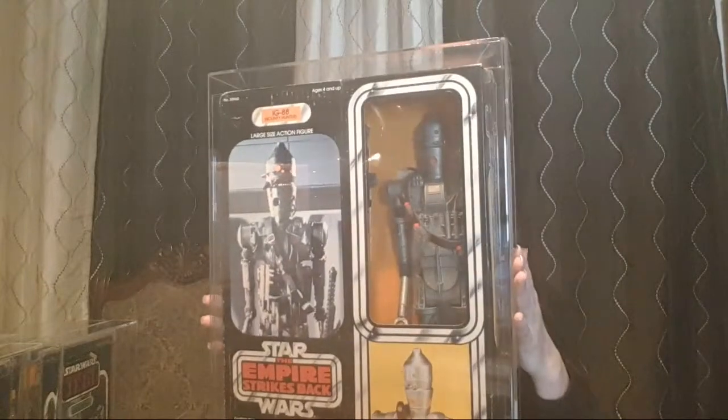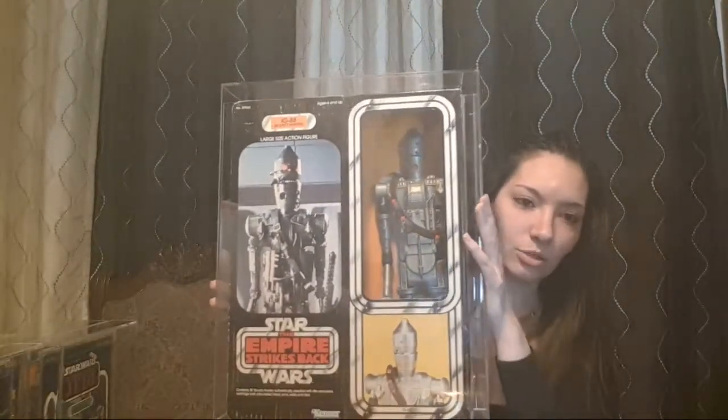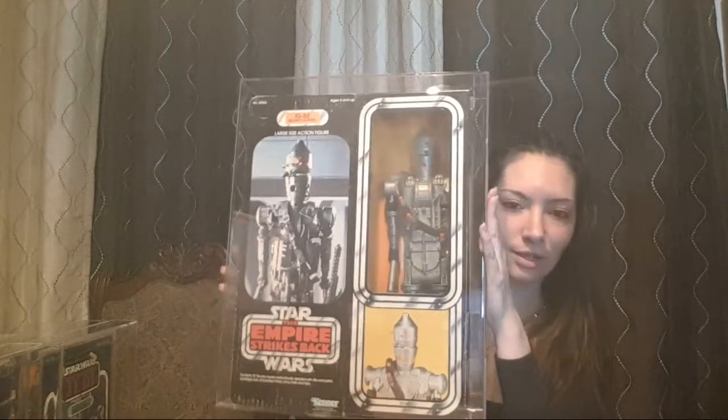I got this sealed in the box IG-88. This one graded out at a 60 because — if you can see — there's a hole in it. But it's still a 12-inch IG-88, which is, you know... I meant to say 12-inch, not 12-back — forgive me.